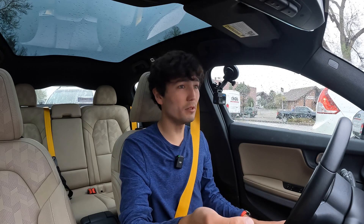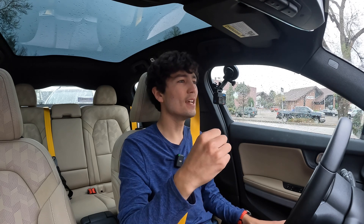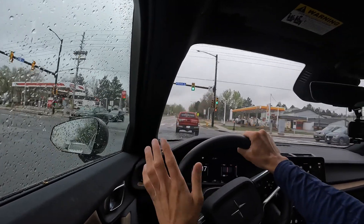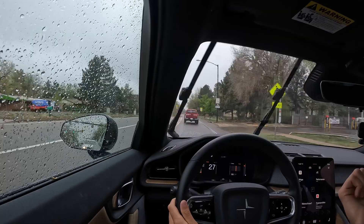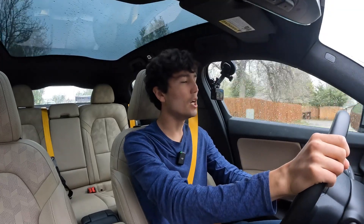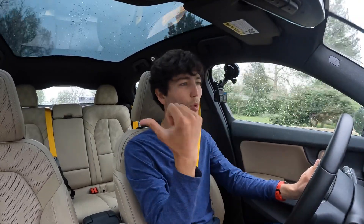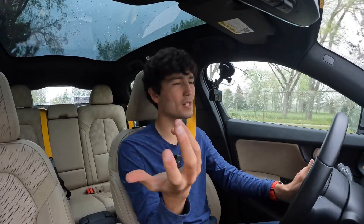Generally, electric vehicles will consume more energy at highway speed than at city speed. This is an inverse relationship to gas vehicles, which normally have higher highway MPG efficiency than city. Most combustion vehicles are most efficient generally around 40 to 60 miles an hour — faster than that, aerodynamic drag kicks in; slower than that, drivetrain losses and gearing make them less efficient. Most electric vehicles are single speed, so it's super easy: the faster you go, the more drag you have and the more energy you're consuming. So in the city at low speeds, electric cars are at their most efficient. That's why you'll see MPGE higher in the city than on the highway for electric cars — the inverse of what you're used to seeing.